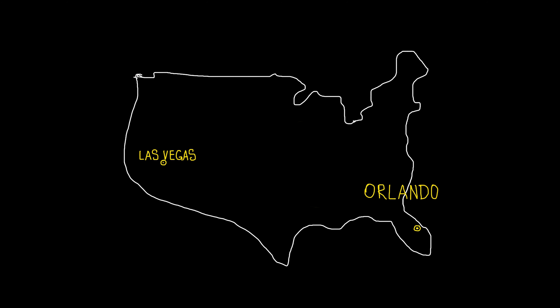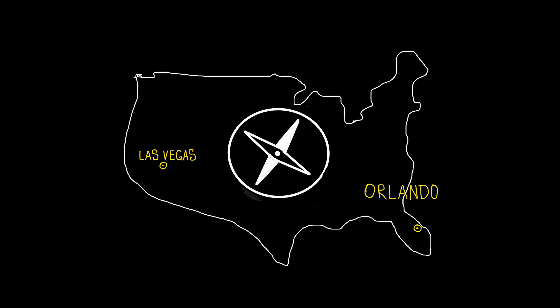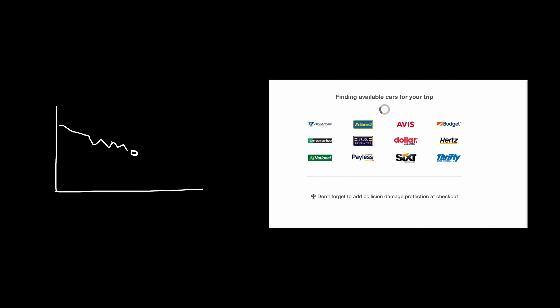From Orlando you can easily do a road trip north along the East Coast, or drive west towards Texas. Vegas is a great location to do the West Coast road trip or explore the Grand Canyon, Death Valley, and many more locations within a few days of driving.